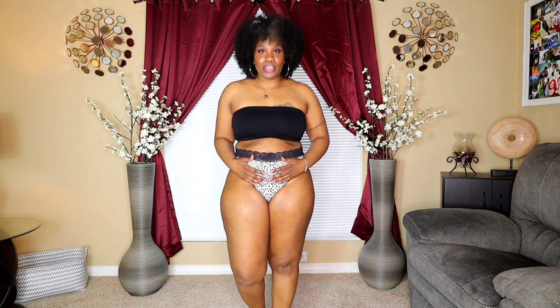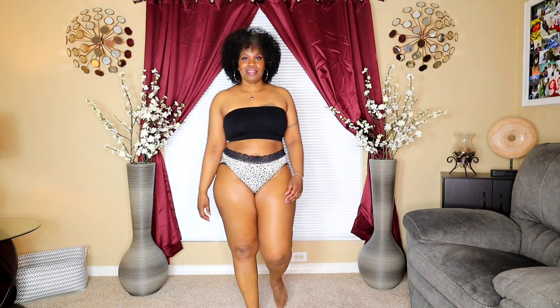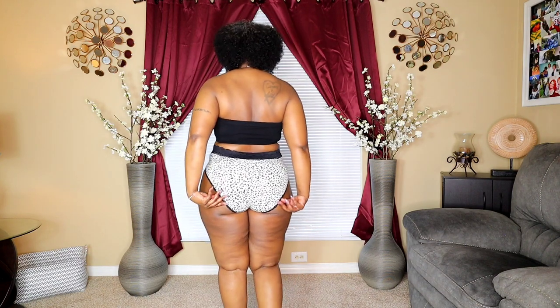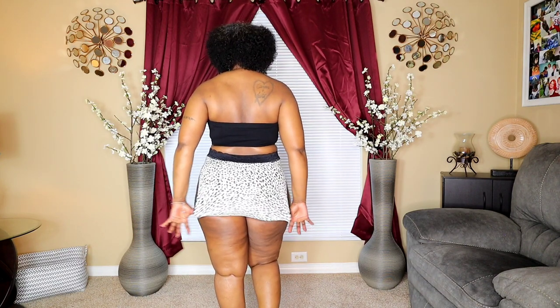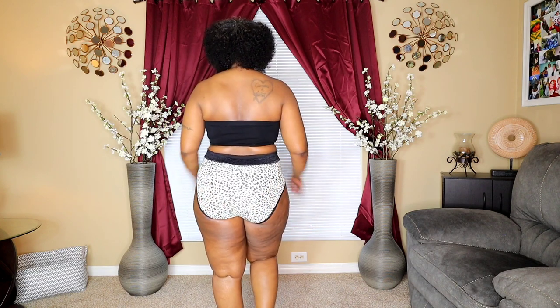This is panty number three — a full panty that covers the bum. Very stretchy and very comfortable. You can see the lace; it's very comfortable. I'm going to step back and step forward to the side. To the back — look how stretchy this is. Full panty, very comfortable.